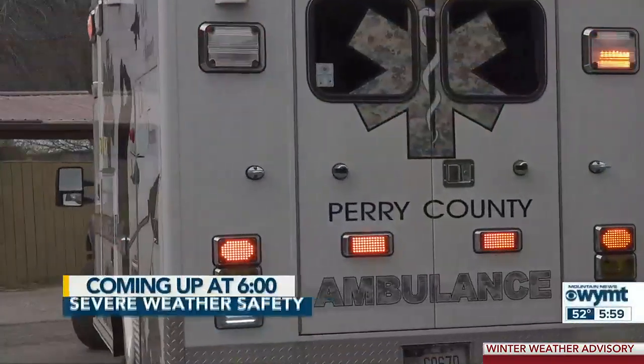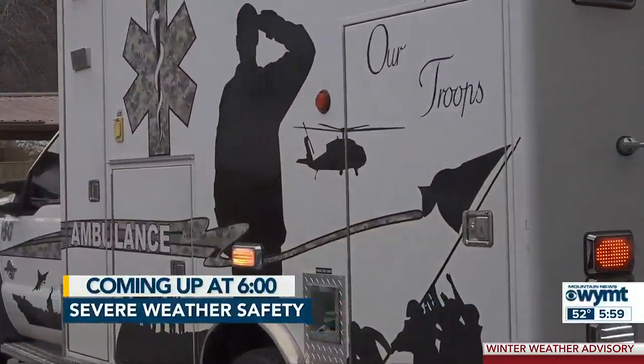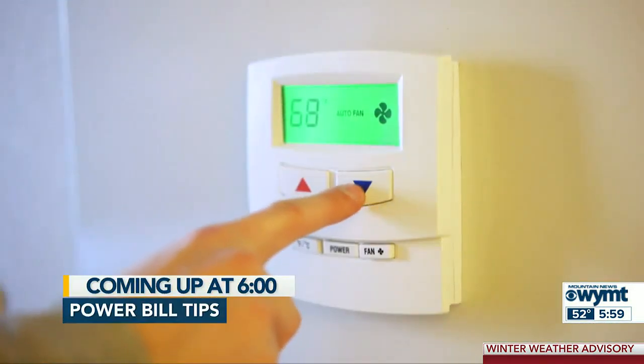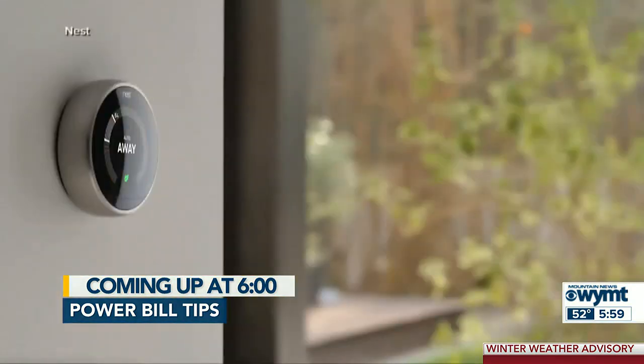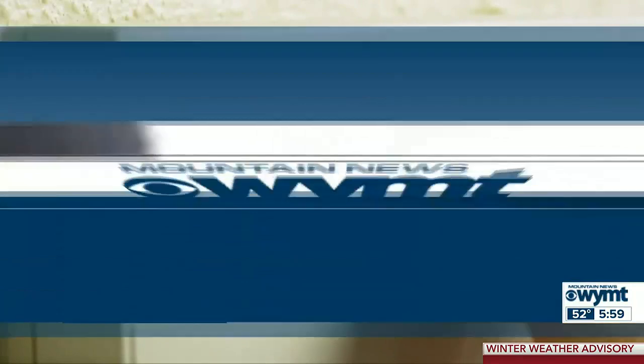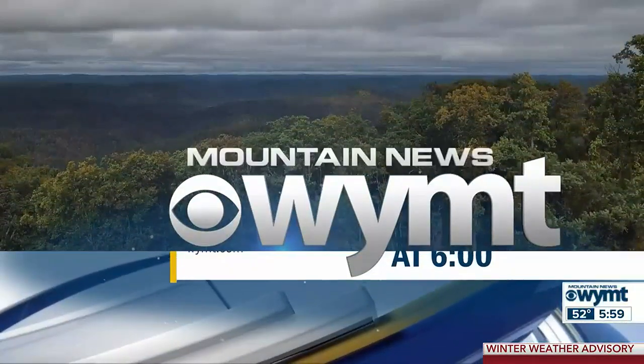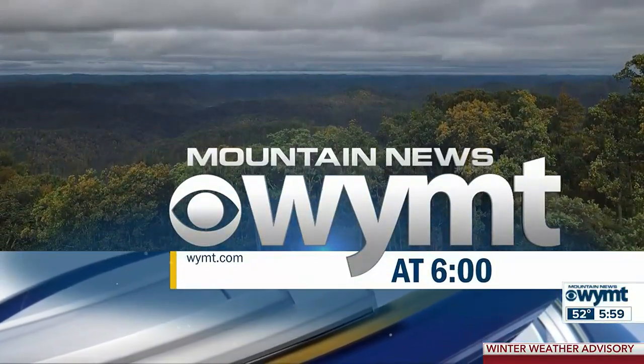As a round of severe weather strikes Kentucky, local emergency crews say they are prepared to respond when and if needed. We also have some tips on managing your power bill as below-freezing temperatures return to the region tonight. Dedicated to eastern and southern Kentucky, this is WYMT Mountain News at 6.